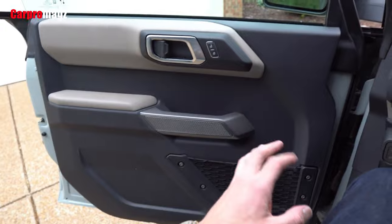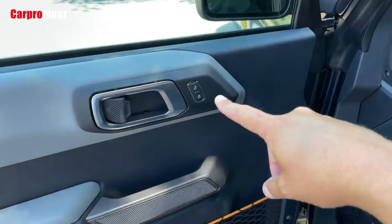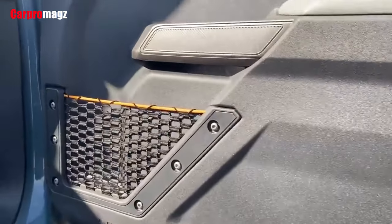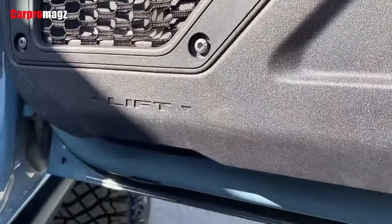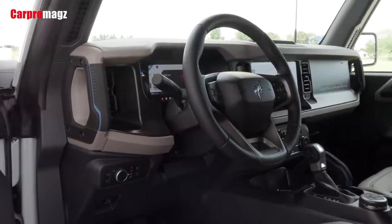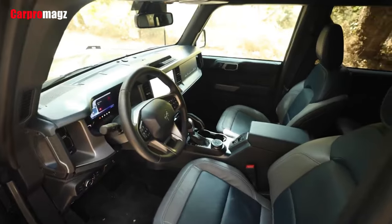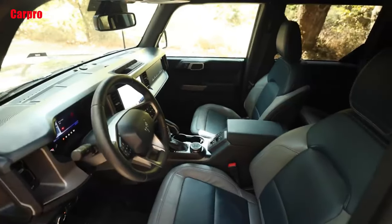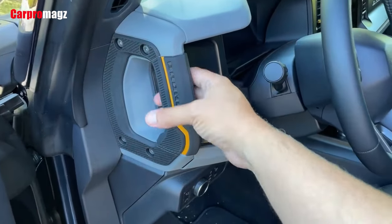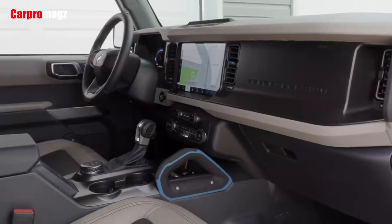The Ford's interior has a few more innovations than the Jeep, too. For example, the Bronco has a rack built into the top of its dashboard that allows smartphones and GoPros to be mounted there. It also has frameless doors that are easy to remove. However, their long side glass can snag the weatherstripping and they allow extra wind noise to enter the cabin.